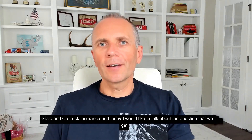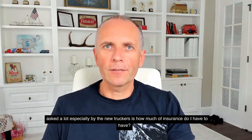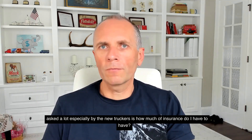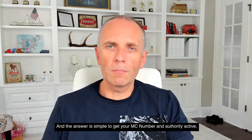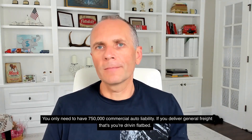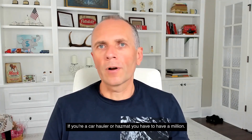Hello guys, this is Kevin from State and Co Truck Insurance. Today I would like to talk about the question we get asked a lot, especially by new truckers: how much insurance do I have to have? The answer is simple — to get your MC number and authority active, you only need to have a $750,000 commercial auto liability if you deliver general freight. That's your dry van and flatbed.